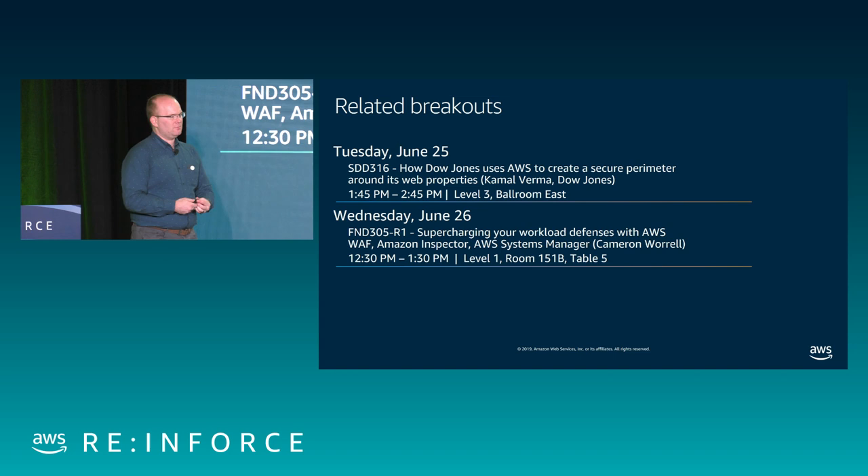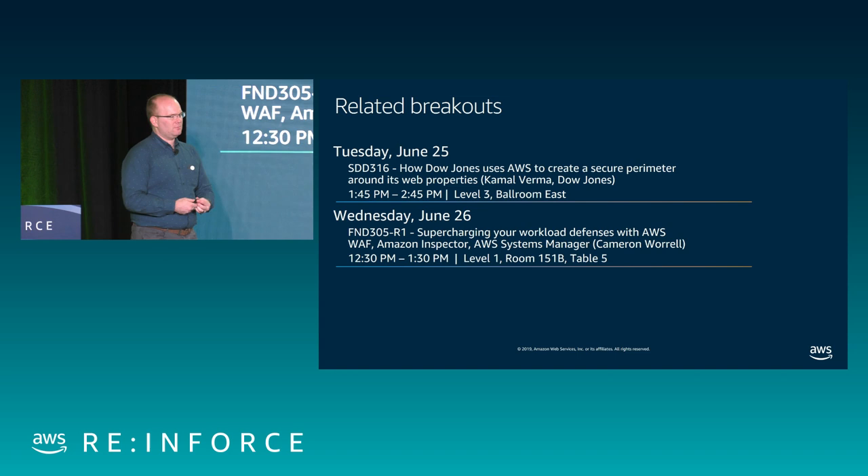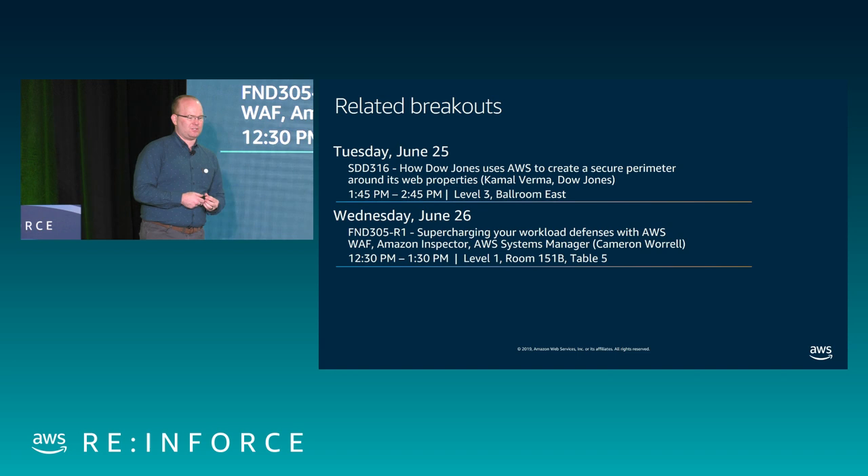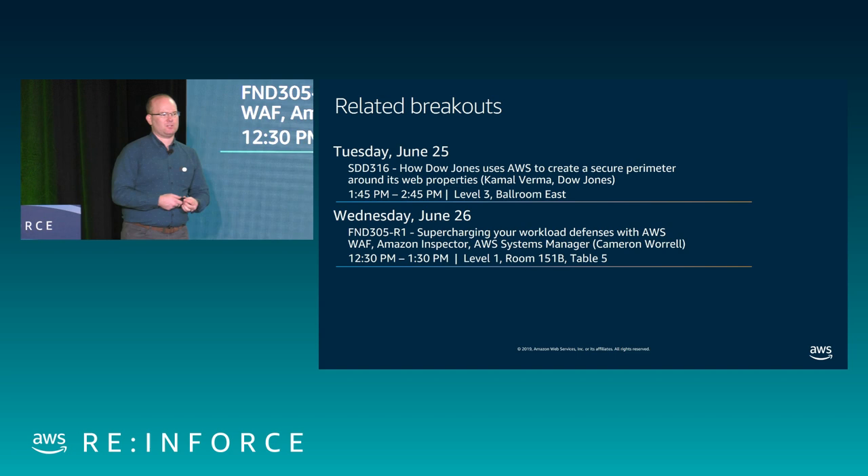Before we jump into all that, if you were here yesterday or watched the live stream, there's a great talk by Kamal Verma from Dow Jones that goes very deep on DDoS topics and how they protect their perimeter on AWS. And later today there's a builder session with Cameron Worrell where you can learn how to use Inspector, WAF, and System Manager. Some great speakers here.